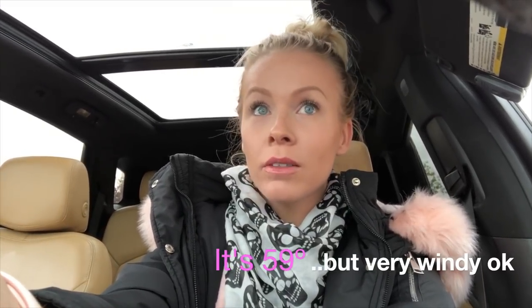Hey guys, it's Natalie, welcome back to my channel. I'm about to go in the grocery store — I'm gonna take you guys grocery shopping with me. A lot of you ask what I get from the grocery store, so that's just what I'm gonna share today. It's cold and rainy and freezing and I'm not used to this cold weather — I'm dressed like I'm about to go in the snow. Let's go shopping.